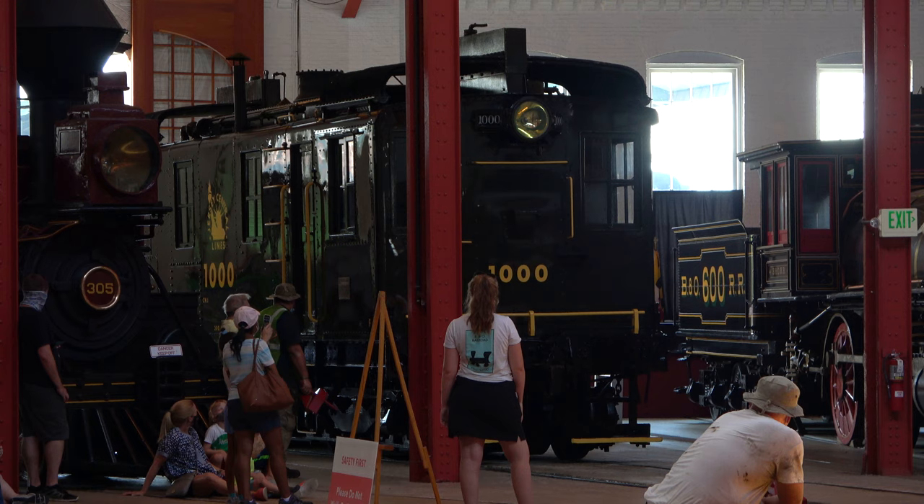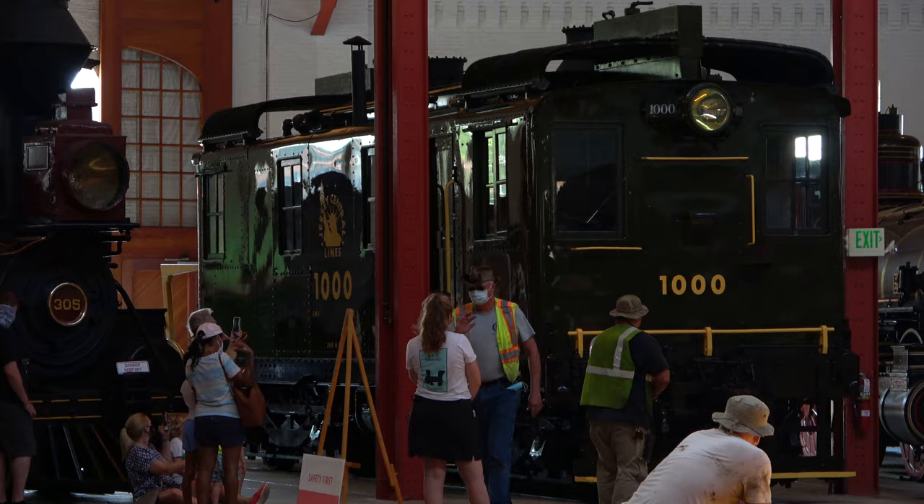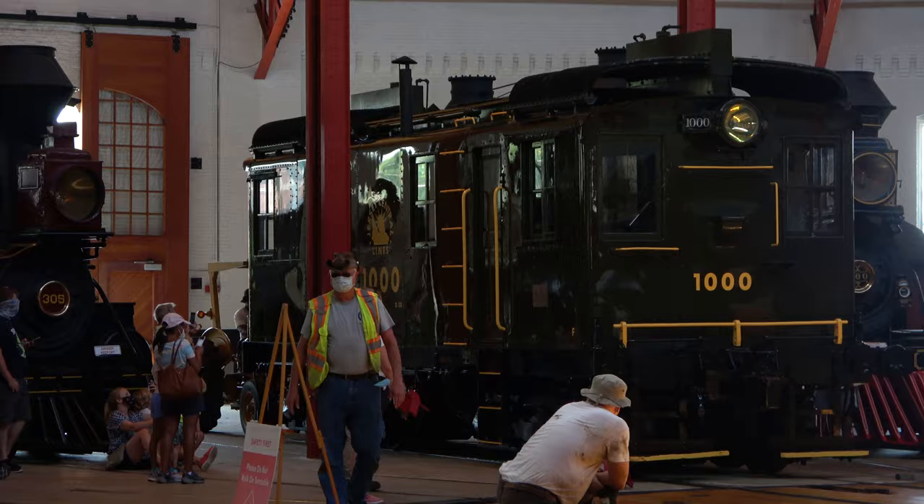Right now we are in our historic roundhouse. This is an electric engine, built in 1925 for the Central Railroad of New Jersey.